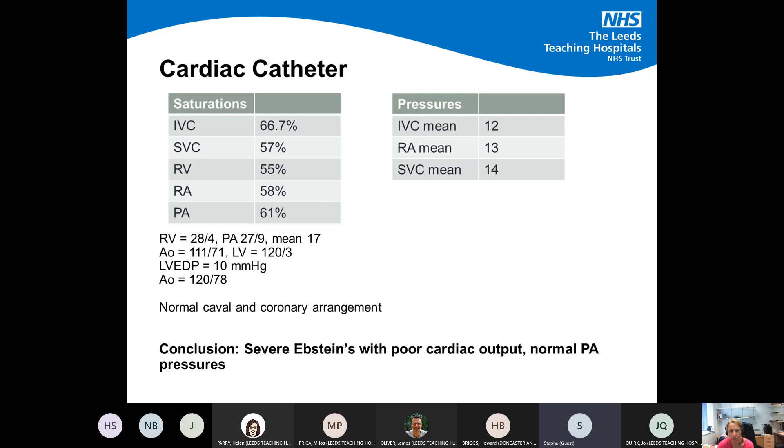Moving on — other information gathered: she had a cardiac catheter. The conclusion was that she had quite severe Epstein's with poor cardiac output; however, her PA pressures were normal — mean PA pressure of 17 — which was a really important finding. As Dr Oliver previously mentioned, patients with normal PA pressures are suitable for Glenn shunts, so this was a crucial piece of information to gather.